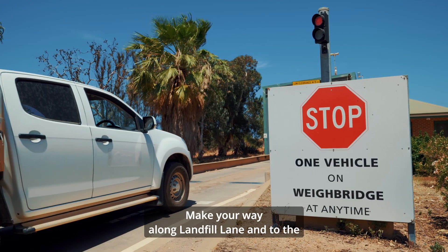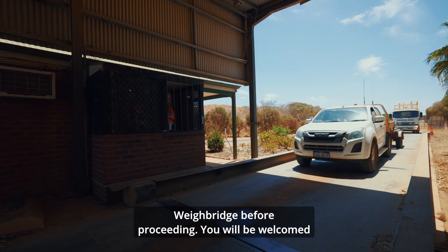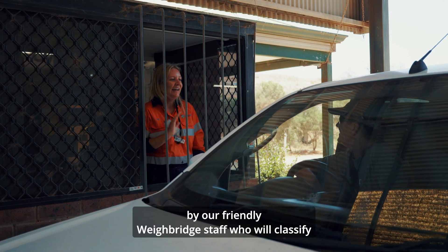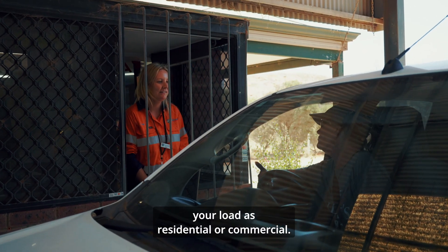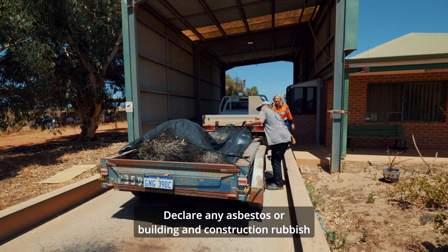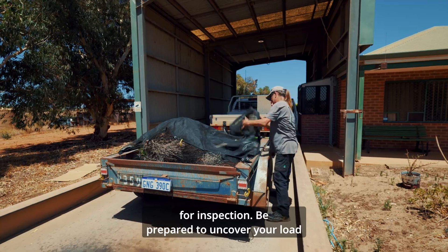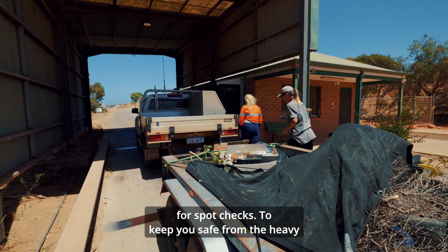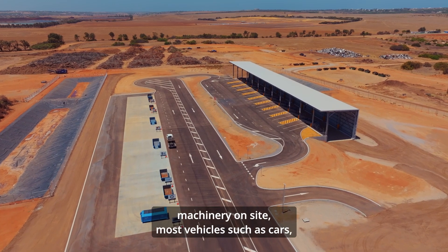Your next stop is the Resource Recovery Station. Make your way along Landfill Lane and to the Weighbridge before proceeding. You will be welcomed by friendly Weighbridge staff who will classify your load as residential or commercial. Declare any asbestos or building and construction rubbish for inspection.